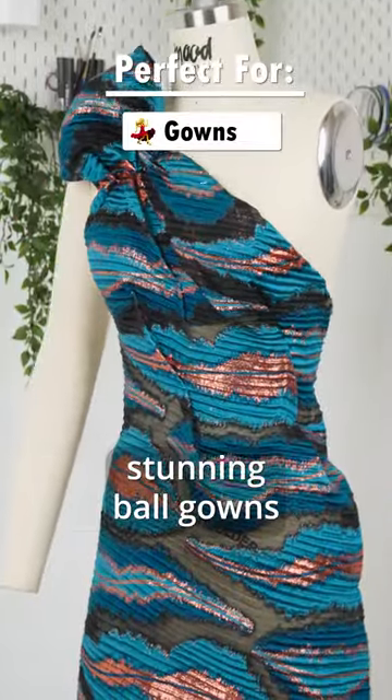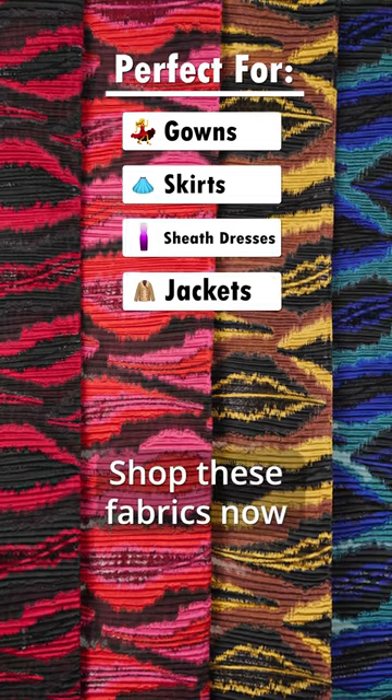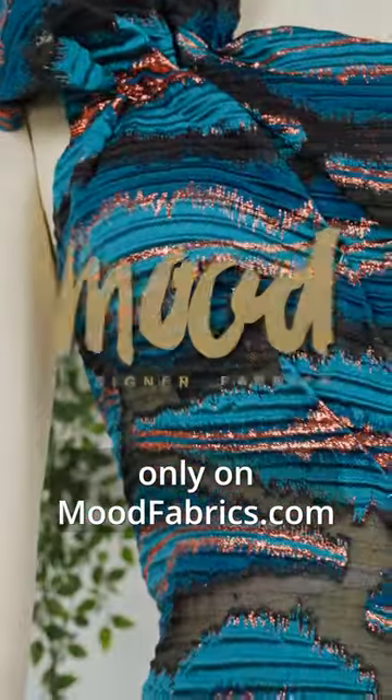they're perfect for crafting stunning ball gowns, wide circle skirts, sheathed dresses, and structured jackets. Shop these fabrics now only on moodfabrics.com.